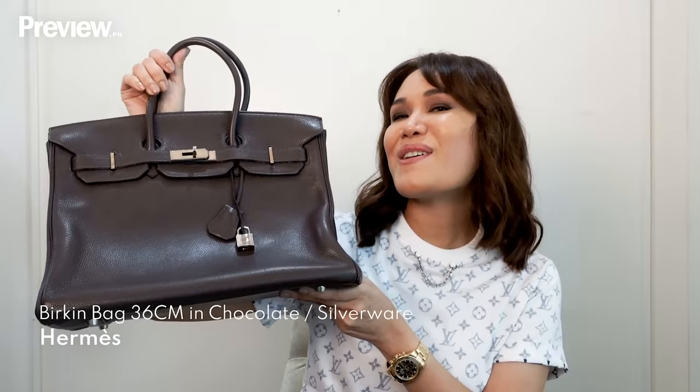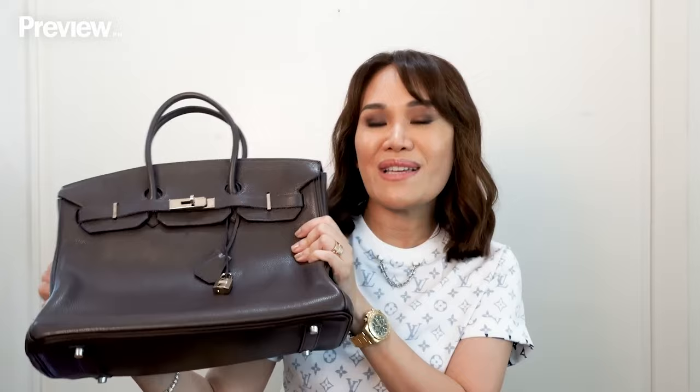My first Hermes Birkin bag. This is a chocolate color 35cm in silver hardware. This is actually my very first Hermes bag, so that's why it's so special to me. I got this in Hong Kong from the store. I was in the Hermes store and the sales girl asked me if I was interested in a Birkin. Of course at that time I was so excited because it's so hard to get a Birkin. So when she showed this to me, even if chocolate wasn't my favorite color, I said okay, I'll buy it. At that time I was into big bags and I was so happy to afford and get my first Birkin bag.